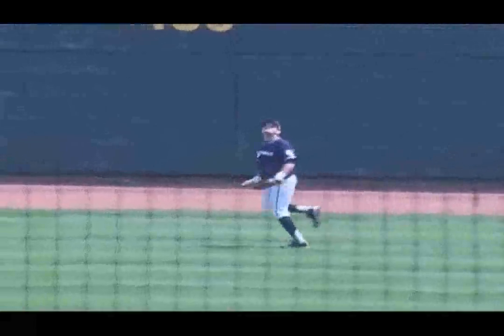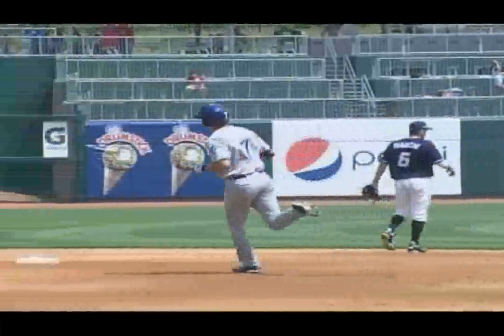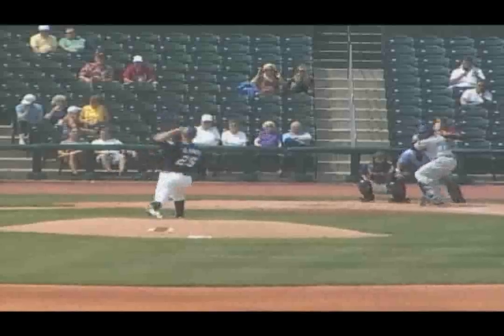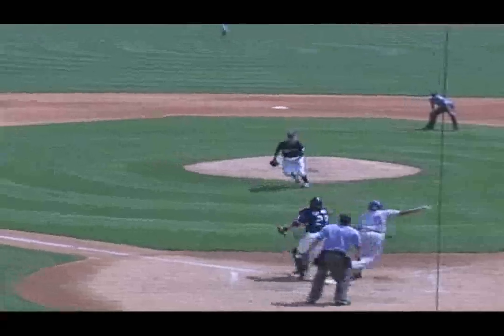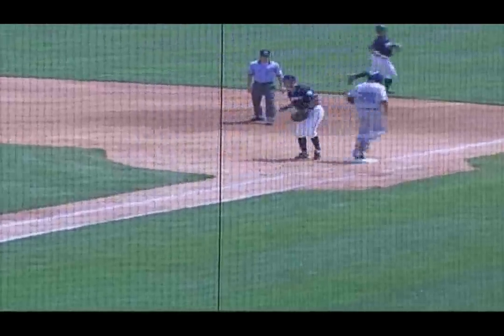Wheeler hits the fly ball to center field. Stratton backtracking, still going, and finally on the edge of the warning track makes the catch. Rosario with a little tapper in front of the plate, Terrio out to get it, and the first to end the inning.